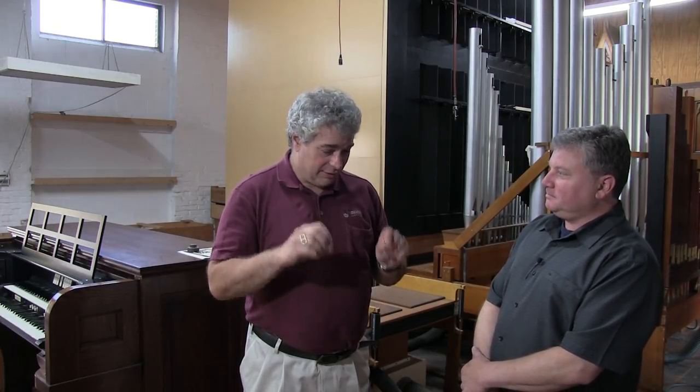Pat, how long have you been here in Stowe with this company? We've been at this location since 1989. I've been in business since 1987, but I've been in this shop since 1989 and we've expanded over the years.